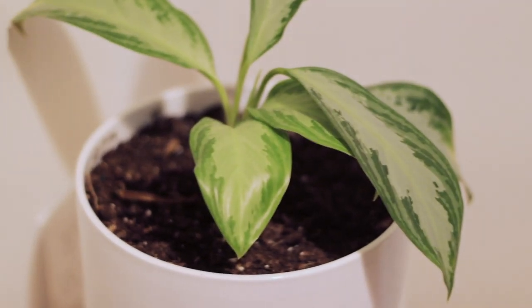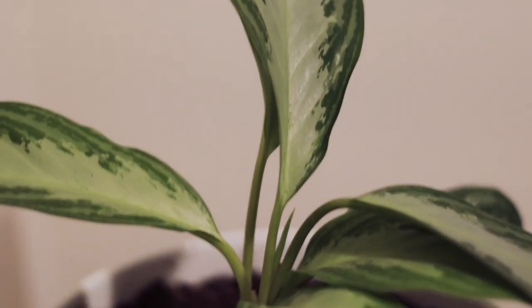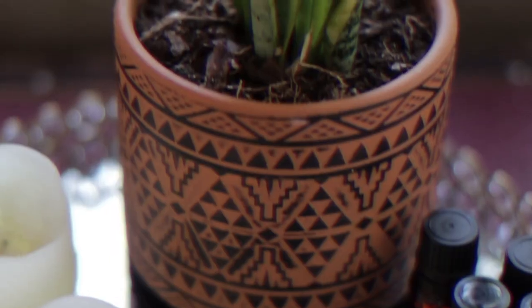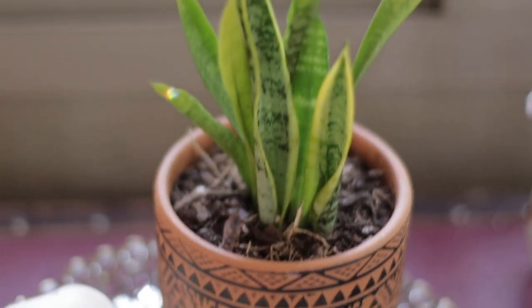This little guy is a White Bay Chinese evergreen, which is a sturdy plant that is great for beginners. And this is a mini snake plant.